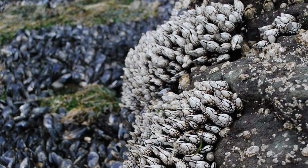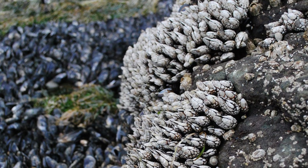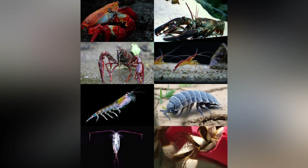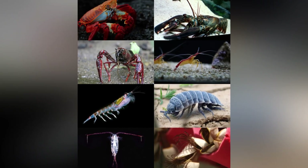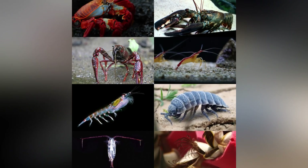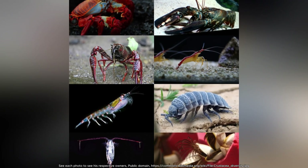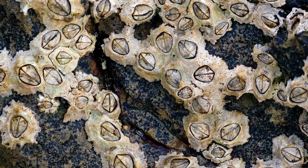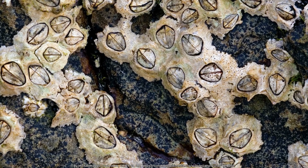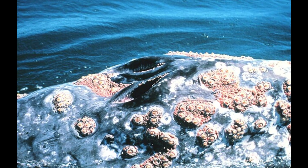Barnacles are some of the most successful sea creatures on earth, though we often don't pay much attention to them. These small crustaceans are relatives of crabs and shrimp. They have developed incredible ways to survive in tough environments. You can find them everywhere from wave-battered shores to the backs of whales.